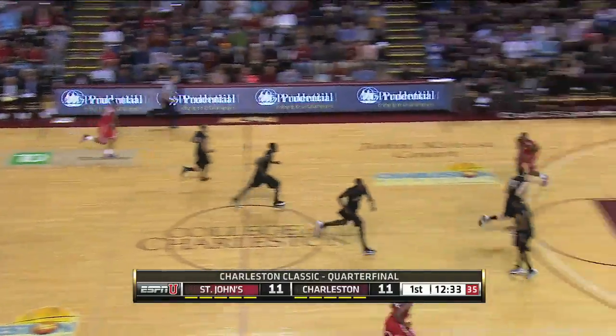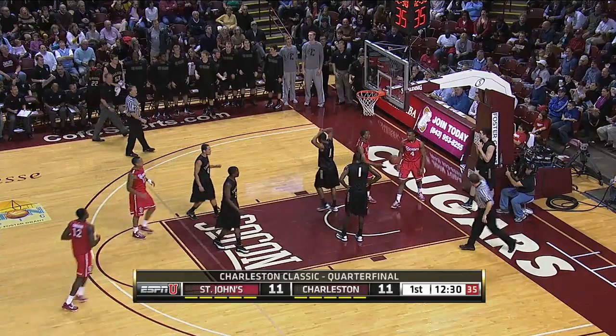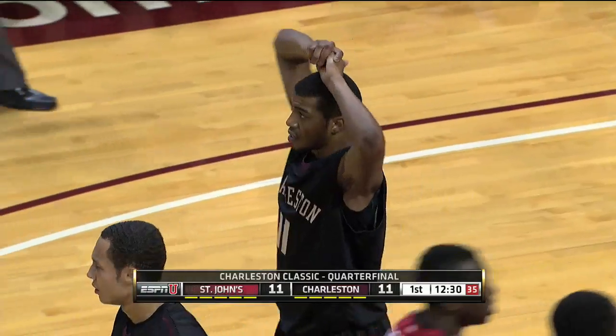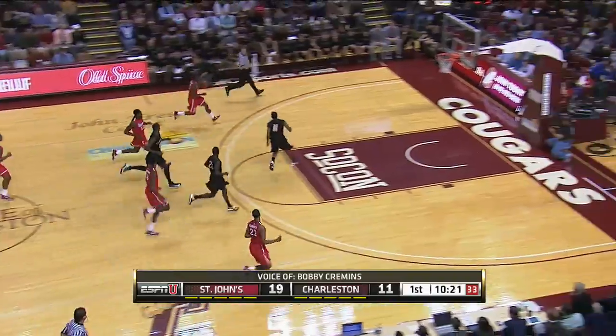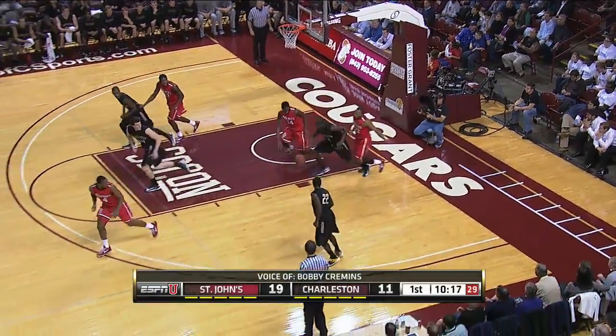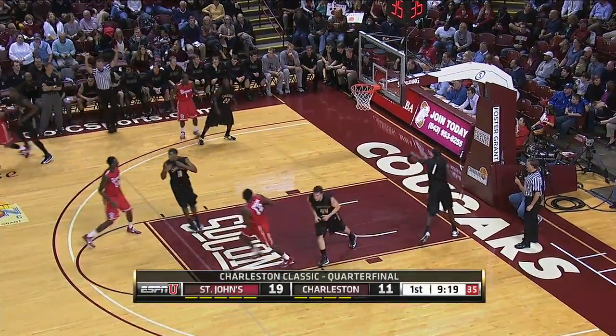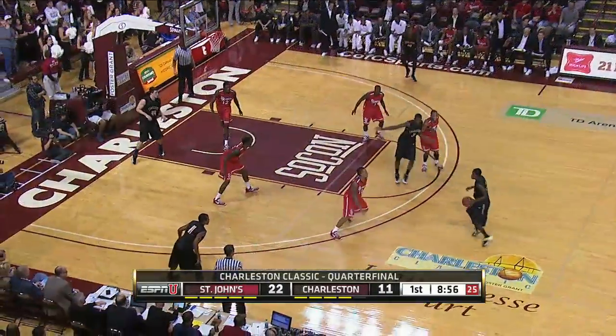Nori Johnson knocks down his first three of the game, and we have a tie ballgame. And just like that, Amir Garrett — transition offense for the Johnnies, that's what makes him go. Steve Lavin's got a nice little game plan going here. Five on the shot clock, here's Garrett — lefty jumper is good from distance. Knocked down some jumpers for them.